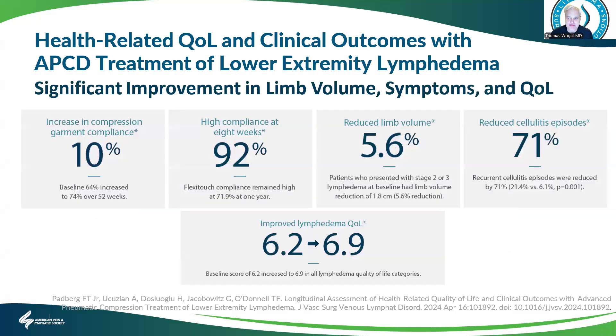Other studies have shown significant improvement in limb volume, compression quality of life, and an increase in compression garment compliance. The average limb volume reduction was 55%. There were also reduced cellulitis episodes and improvement in quality of life across all quality of life categories measured.